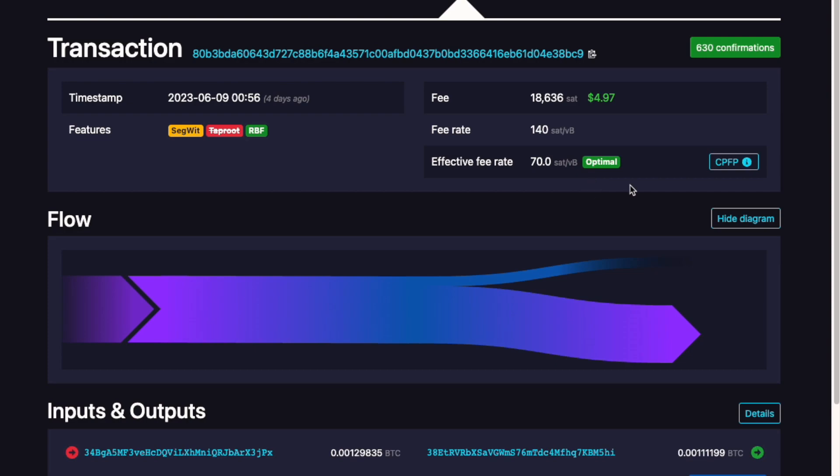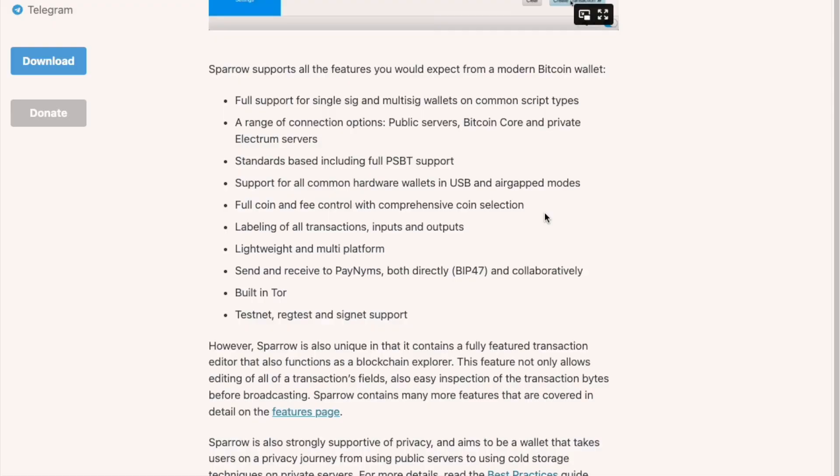So that's it — that's the CPFP method. Using this, my transaction got cleared shortly after. Sparrow also comes with a lot of other features that you can expect from a modern Bitcoin wallet, which you can play around with. I hope this video helps you, and see you next time. Bye!